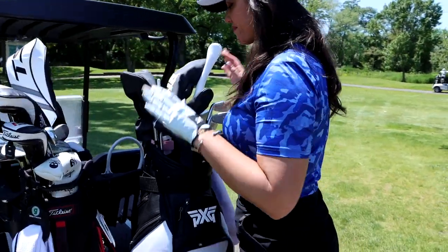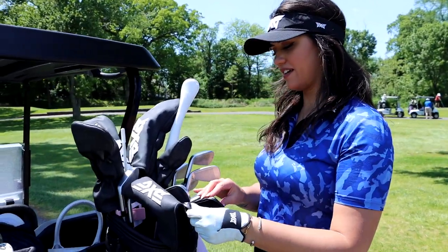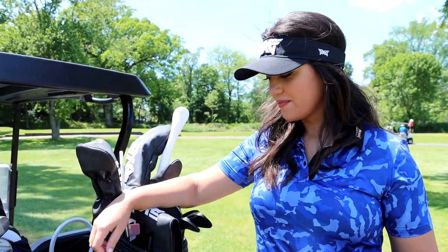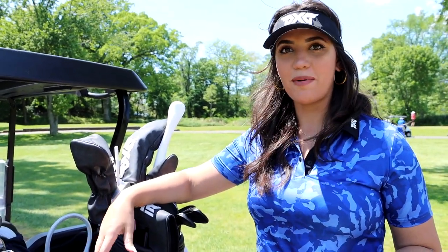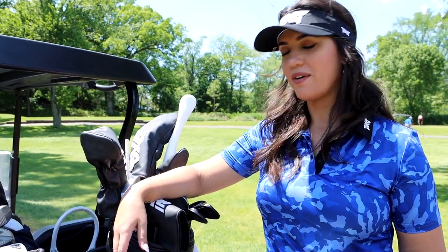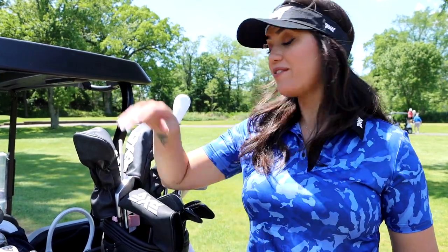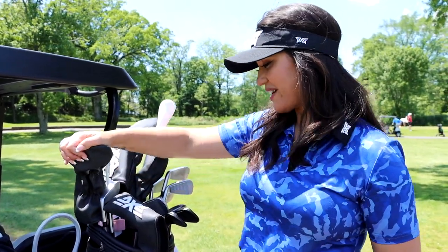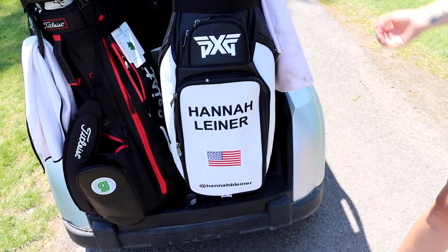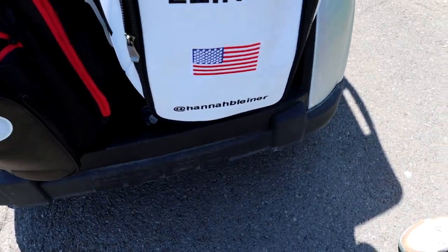Alright Hannah, talk to me about the PXG clubs. So these are the Gen 3 irons and wedges, and I just signed with them back in March. They've been a great partnership — I love their mission and the values they have as a company and organization, so I love being part of PXG. That's cool. I gained 15 yards with them. It's a pretty sweet bag too — I had to include the handle on there.